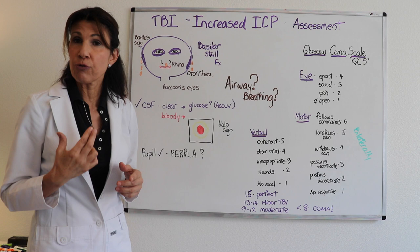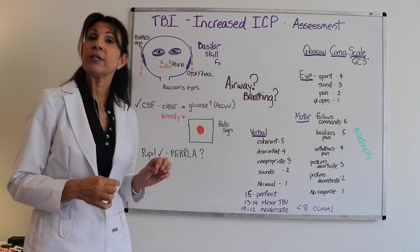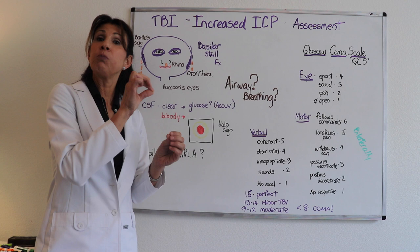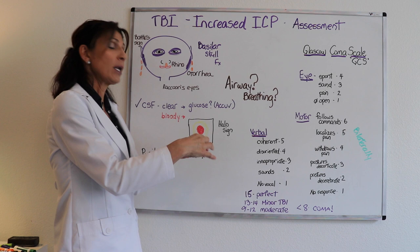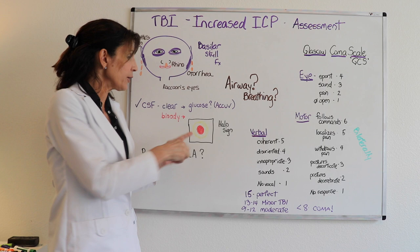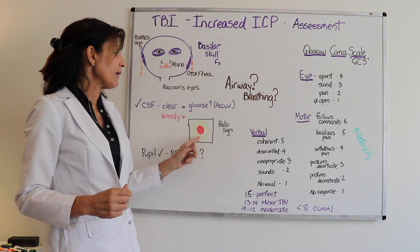If you're having bloody drainage come out of the nose or ear, you do a different type of test for the presence of CSF, called the halo sign. You place a drop of the bloody drainage on a gauze or white paper. What happens is that the red blood cells stay in the center and the CSF migrates outward away from the red blood cells — that is called the halo sign.